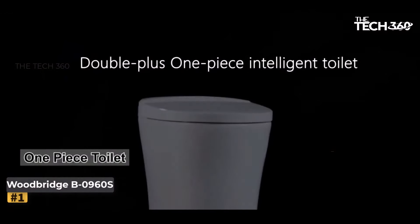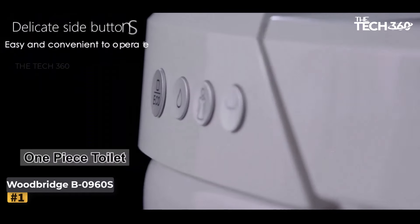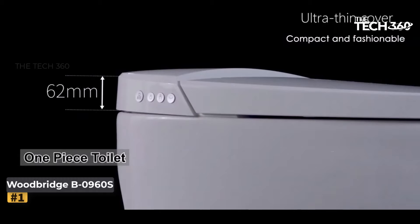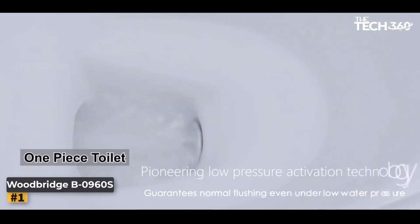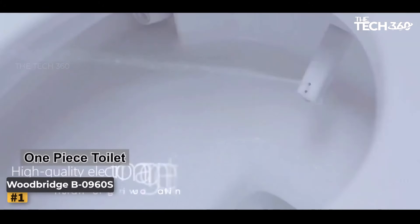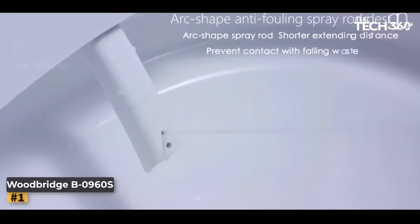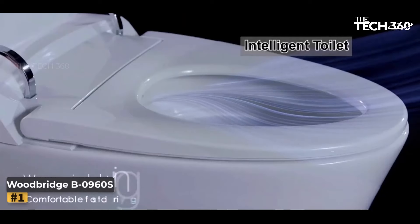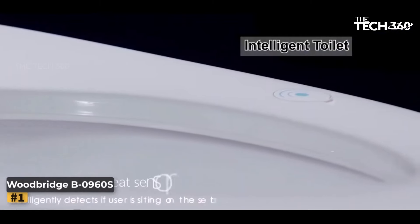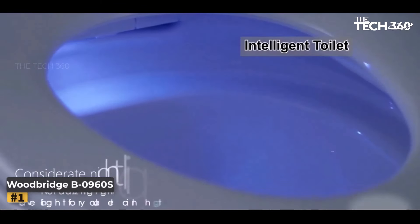Number 1: Woodbridge Smart Toilet. The Woodbridge B096OS Smart Toilet brings a new level of comfort and hygiene to your bathroom experience. This ADA-compliant toilet is designed with user-friendly features that enhance convenience and cleanliness. The Woodbridge B096OS stands out with its 17 to 18-inch height from the floor to the seat. This comfortable seating height reduces strain, making it easier to sit down and stand up, accommodating your needs whether you have mobility concerns or simply value comfort.